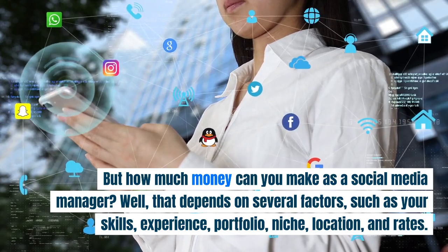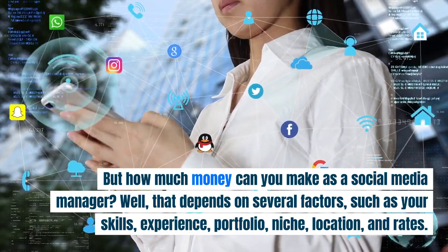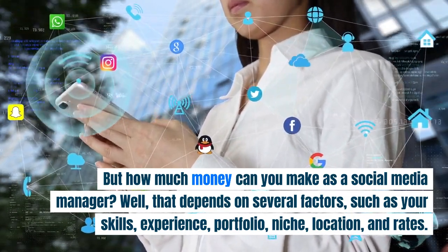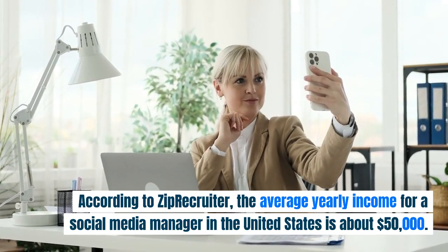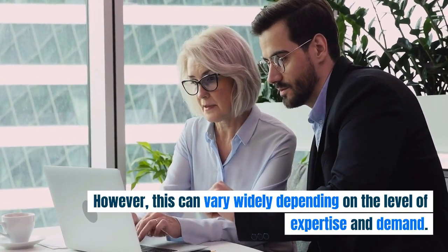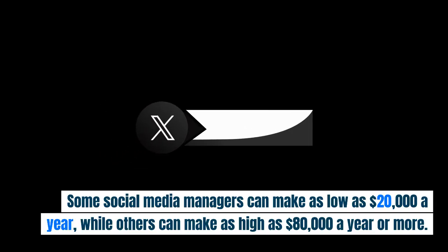But how much money can you make as a social media manager? Well, that depends on several factors, such as your skills, experience, portfolio, niche, location, and rates. According to ZipRecruiter, the average yearly income for a social media manager in the United States is about $50,000. However, this can vary widely — some social media managers can make as low as $20,000 a year, while others can make as high as $80,000 a year or more.